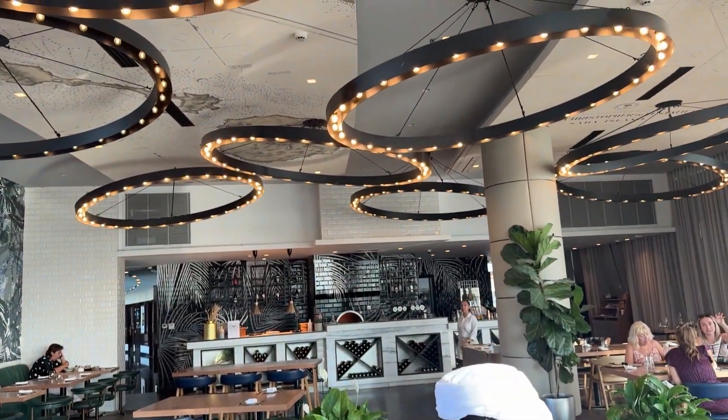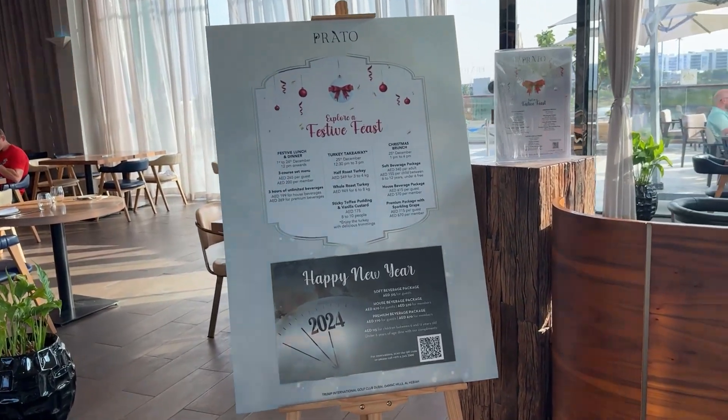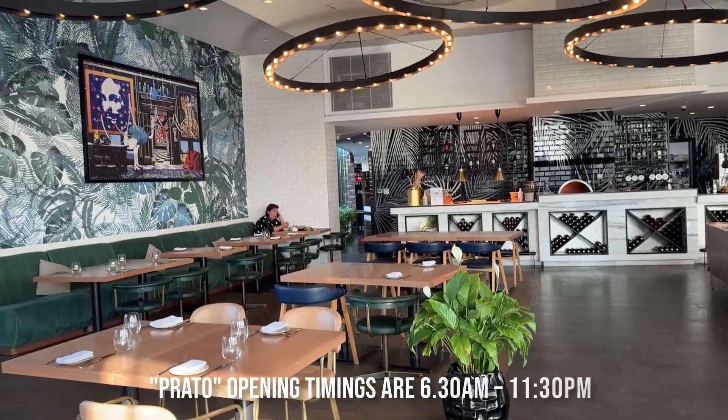Prado, a new restaurant, has recently opened indoors for the trendy foodies in Dubai. The opening timings are 6:30 a.m. until 11:30 p.m.